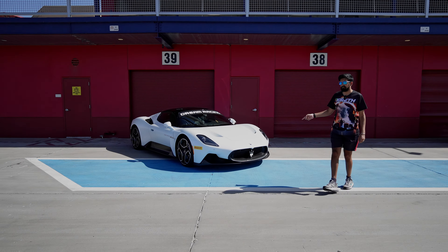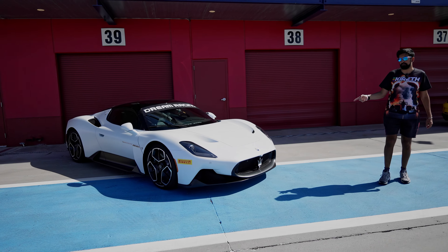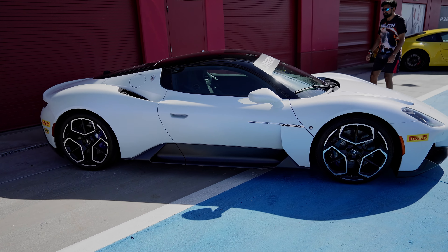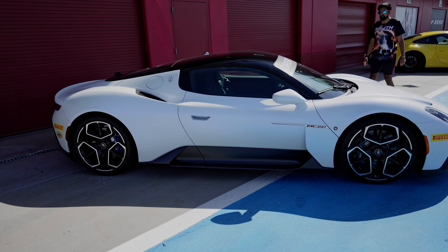Over here we saw Maserati in Rome with their Formula E team — Felipe Drugovich trying out for them. Formula 2 world champion, although people said you don't have a Formula 2 world champion, you're just a Formula 2 champion. The absolutely incredible Maserati here — you can see it looks amazing.